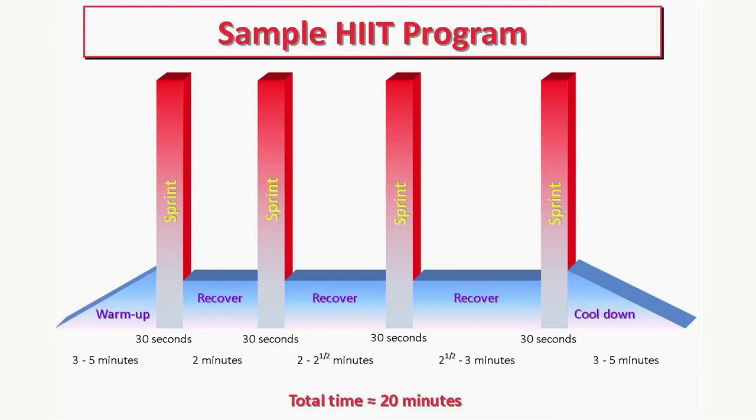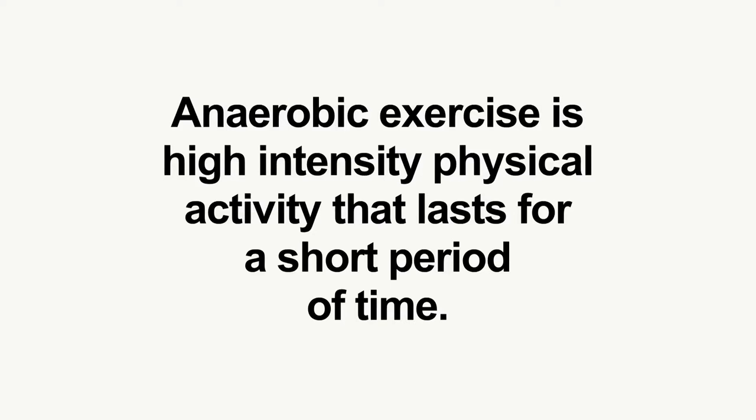High-intensity interval training, or sprint interval training, is an enhanced form of interval training — an exercise strategy alternating periods of short, intense, anaerobic exercise with recovery periods.